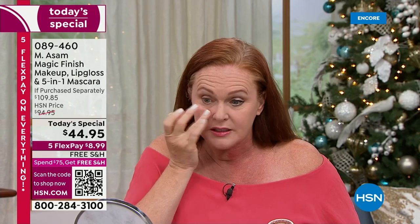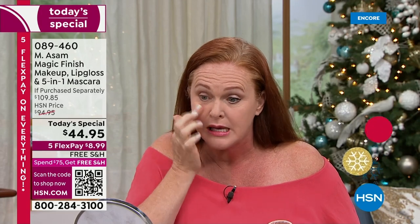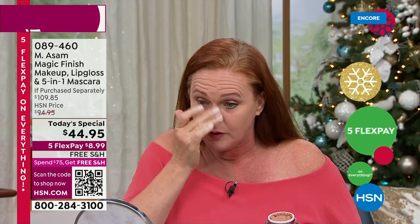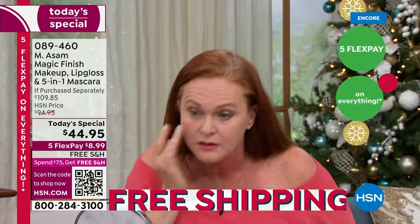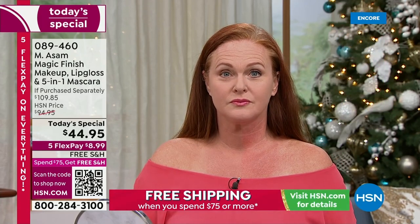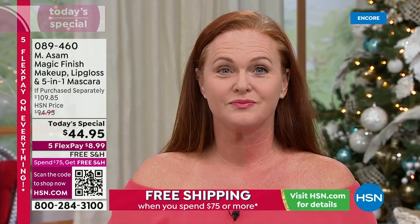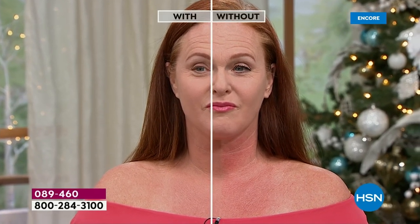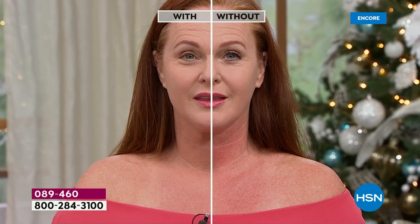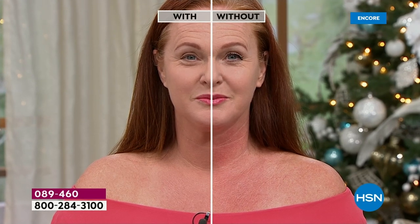The easiest thing, because you always have your fingers on hand, is just to put it on. You don't necessarily have to do your whole face either — a lot of us use it in just certain areas. I want you to really look at Cindy's neck and décolleté. There's a line down the middle where she did put the Magic Finish and where she didn't. Do you see? Look at that — you look incredible.